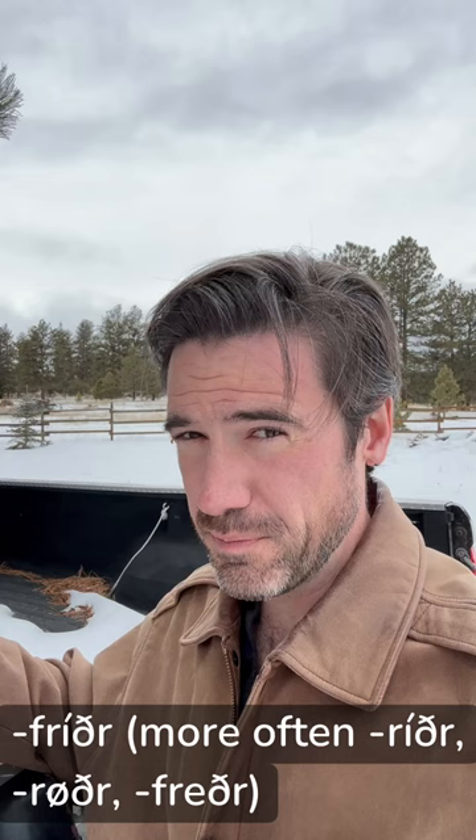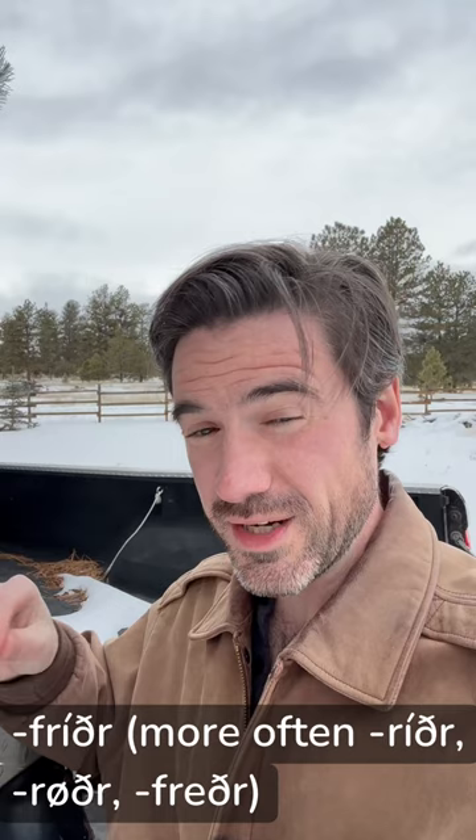A very common second element of women's names in Old Norse is, in its oldest, least worn-down form, frýðr, meaning beautiful. Usually, because it is following another element of the name, that f gets dropped and it just shows up as rýðr.